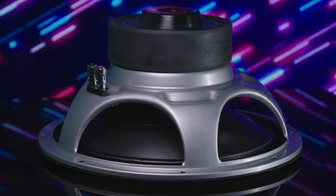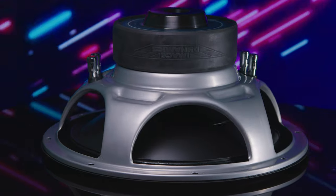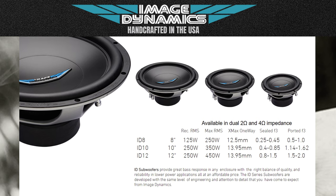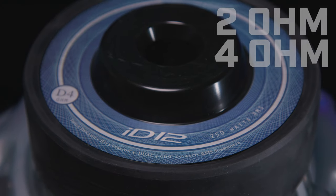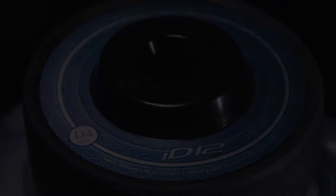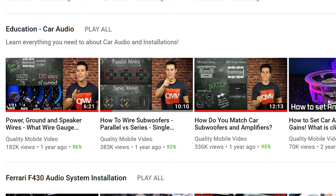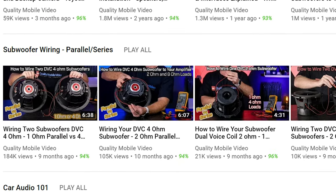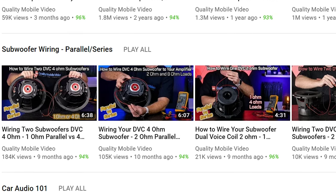The ID12 is a dual voice coil subwoofer, which means more wiring options. It's also available in 8 inches and 10 inches, as well as 2 ohms or 4 ohms. Check out the video description below to find links to our videos on matching your subwoofers with amplifiers, calculating impedance, and wiring your subwoofers.